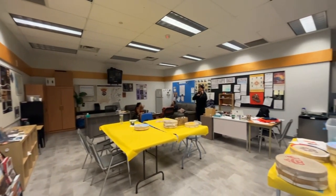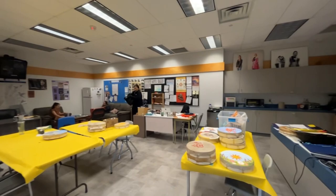This is the First Nations room. Some of the First Nations kids come in here to eat lunch or just hang out.